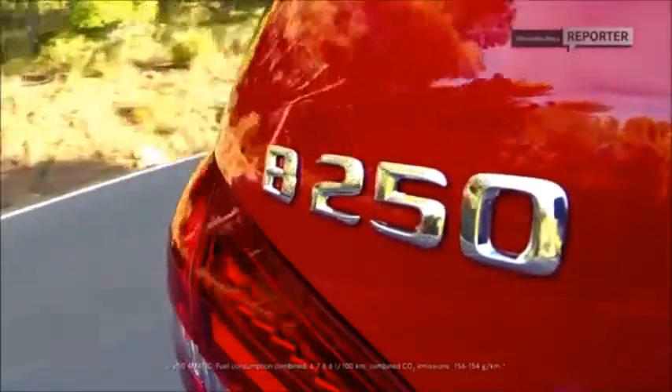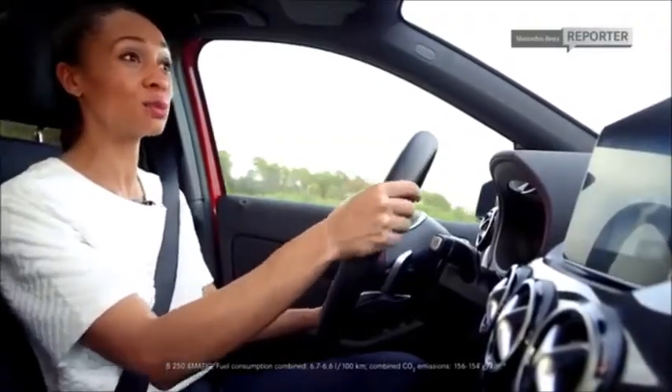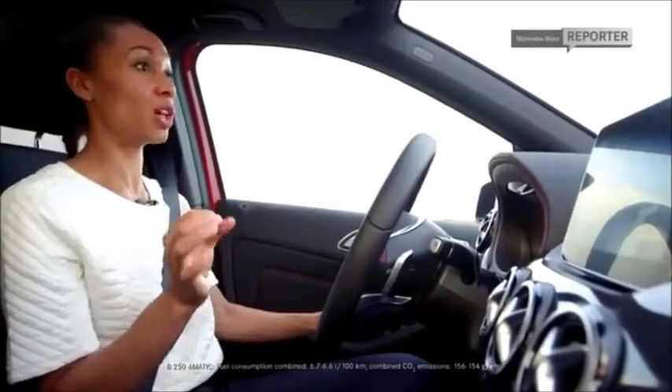For the first time ever, we are also actually equipped with autonomous partial braking, which is pure genius. That's going to help prevent rear-end collisions, and that's a really good feeling while you're on the streets.